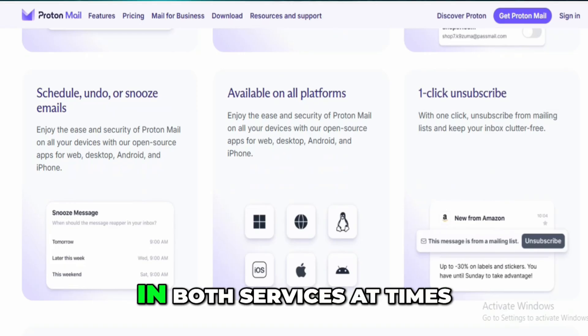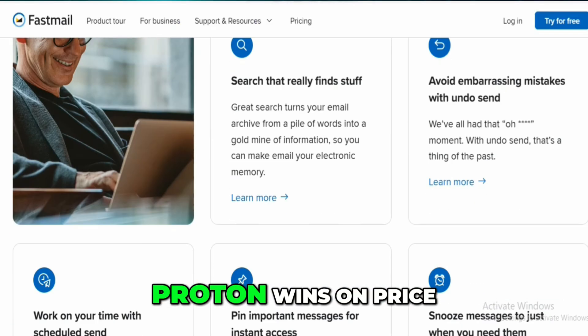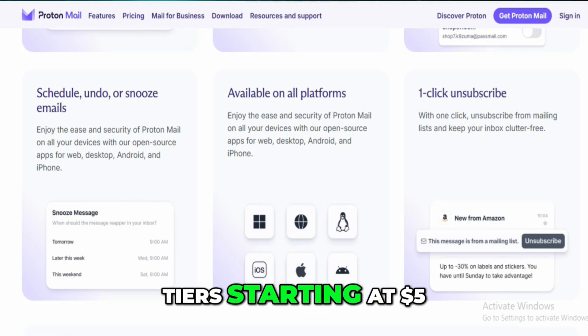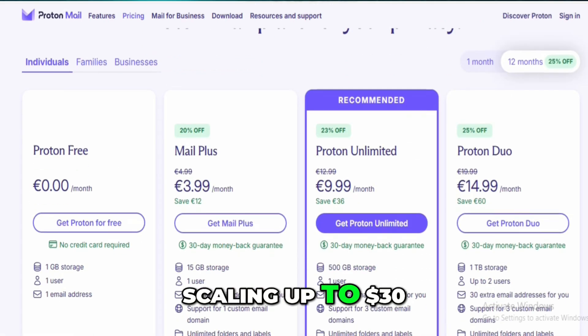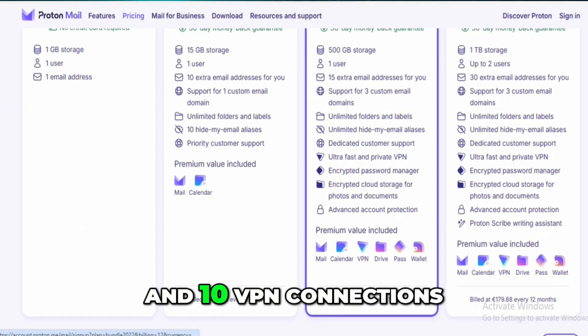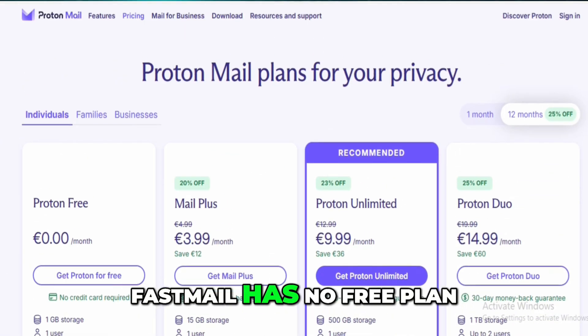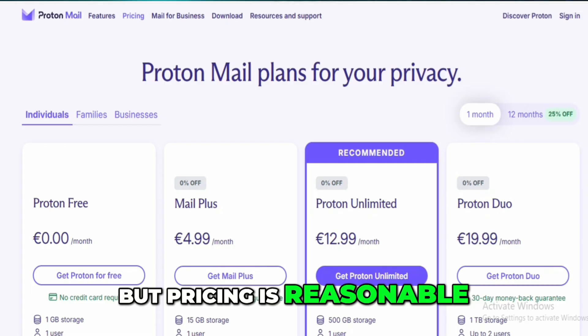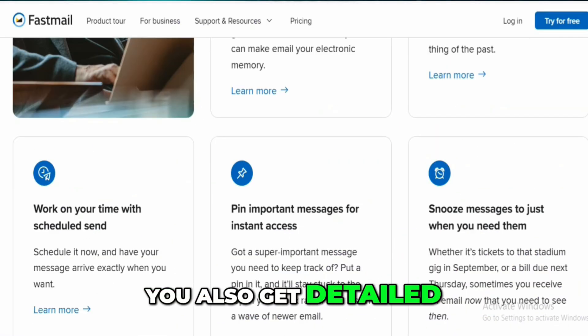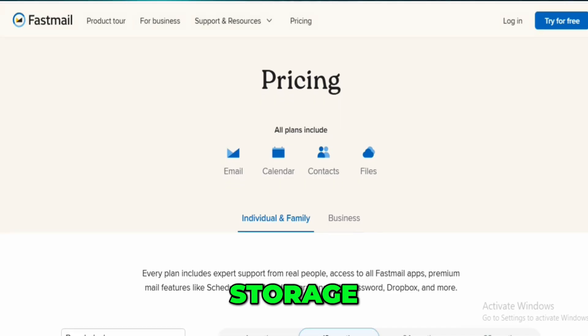I've experienced slight delays in both services at times. Proton wins on price — it has a free plan with 1GB of storage and paid tiers starting at $5 per month, scaling up to $30 per month for 500 gigabytes, 3 custom domains, 15 aliases, and 10 VPN connections. FastMail has no free plan, but pricing is reasonable at $4 to $10 a month depending on storage and usage, with detailed limits on daily messages, storage, and uploads.